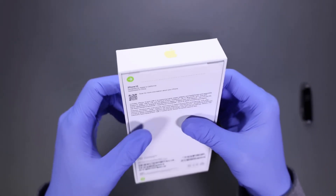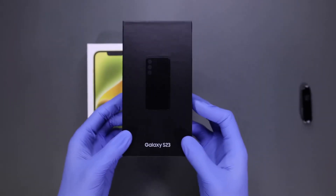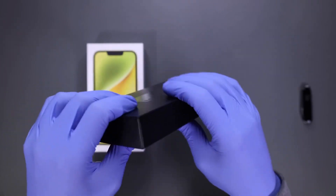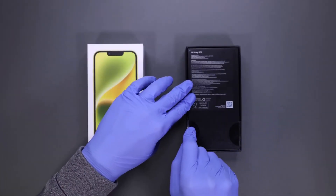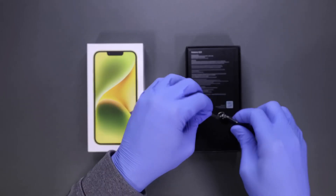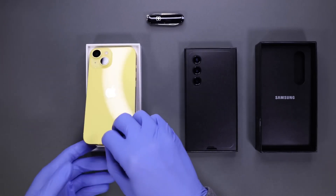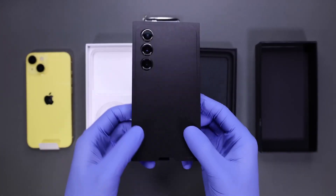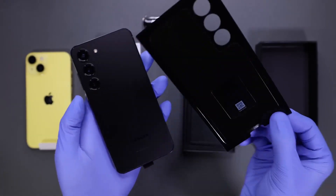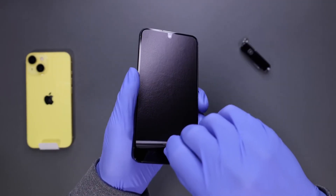So without any delay, let's unbox these two phones. Time for some satisfying peel.